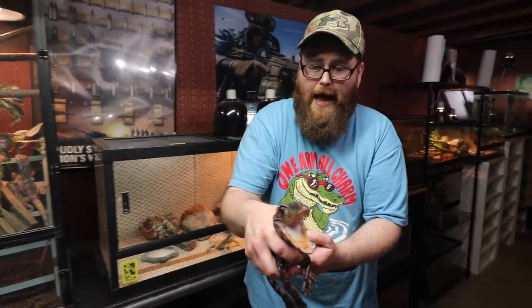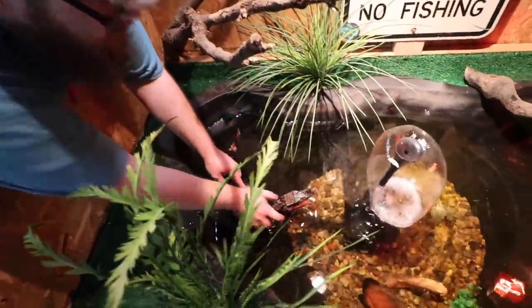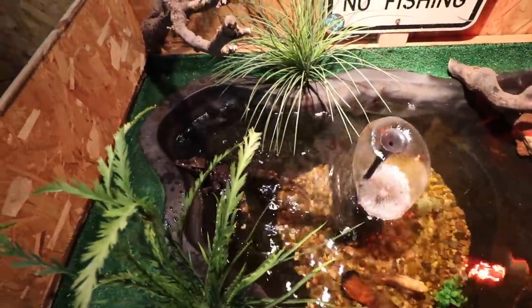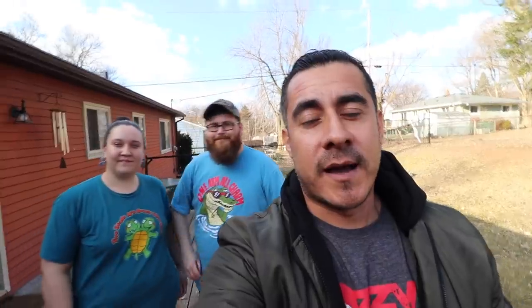We'll put him back here and he'll swim off — he'll be a lot happier. You just set him in the water. There he goes — oh, he even turned back like 'what's up, homie?' He's a gangster. Guys, thank you very much — that was a great tour. I really appreciate everything.